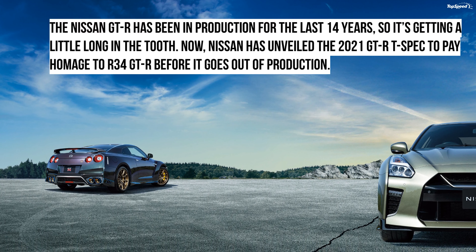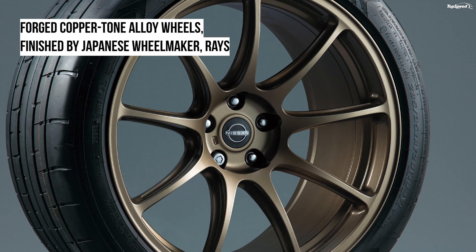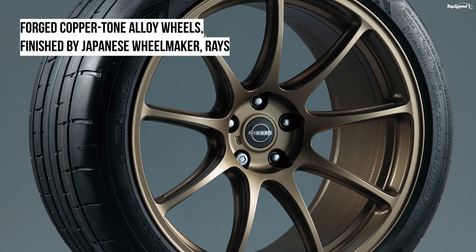Interior. The interior trim is done in the same colors as the exterior trim. It incorporates a new Mori Green color scheme and padded Alcantara headliner, premium semi-aniline leather-appointed seats with pearl suede accents, and even more T-Spec badges.